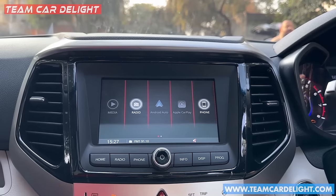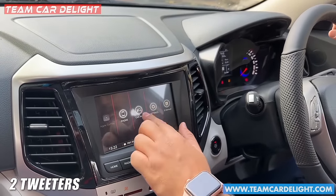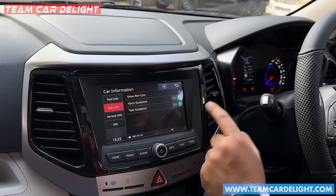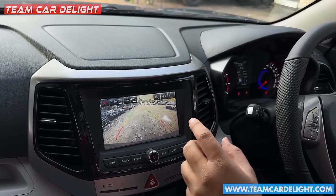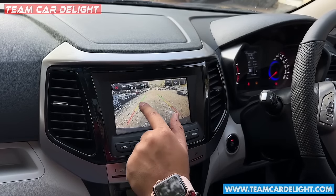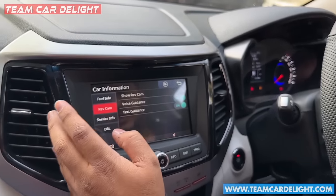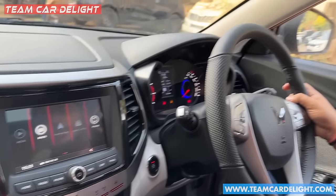This is the infotainment system — a touchscreen with physical buttons and full touch operation. It supports Apple CarPlay and Android Auto. You get four speakers and two front tweeters. The car information screen shows mileage, distance to empty, and more. There is a reverse parking camera with adaptive guide lines — as you move the steering, the guide lines move too, showing the exact path. You can zoom in and out, and it also shows parallel and perpendicular parking guides. In-built navigation is not available; you use Apple CarPlay or Android Auto for navigation. Bluetooth, radio, and USB are all supported.